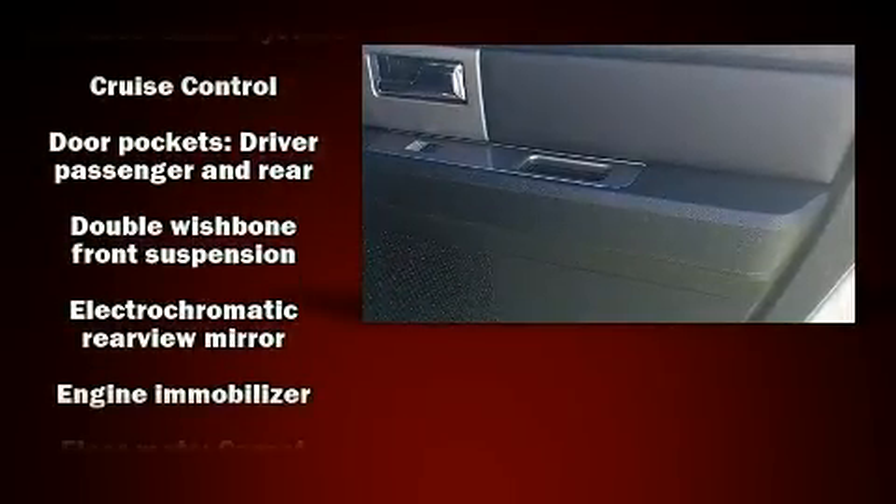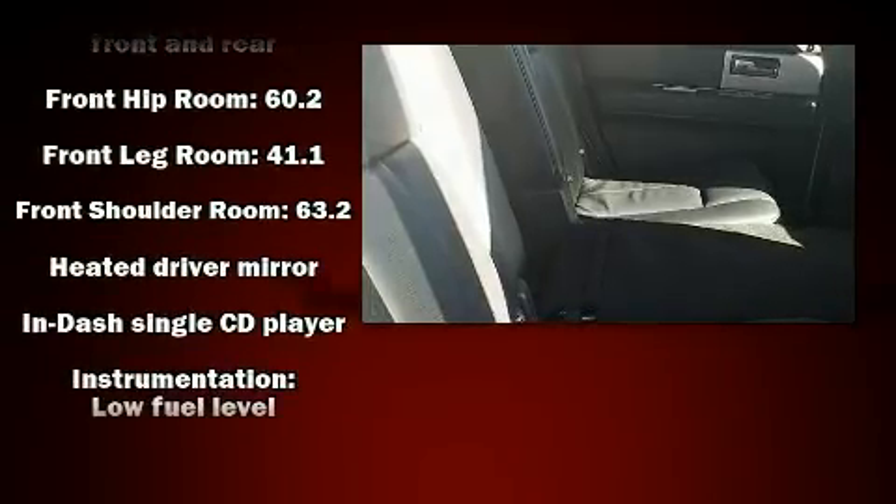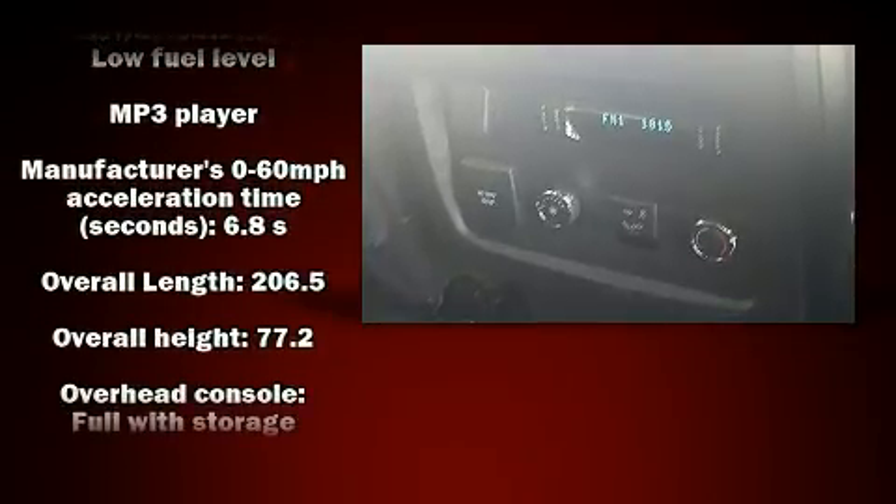Audio features include a CD player with MP3 capability, rear mounted audio controls, steering wheel mounted audio controls, and six speakers providing excellent sound throughout the cabin.